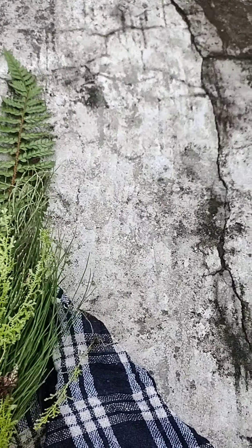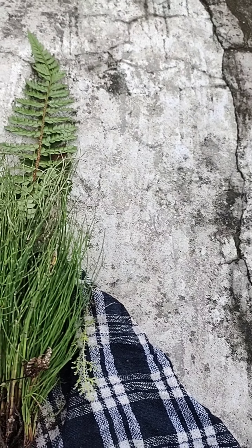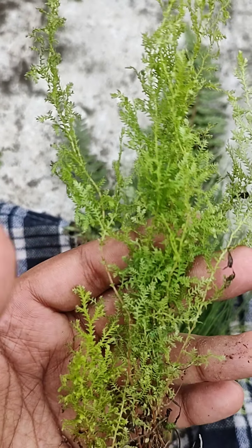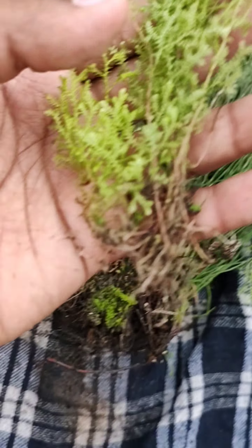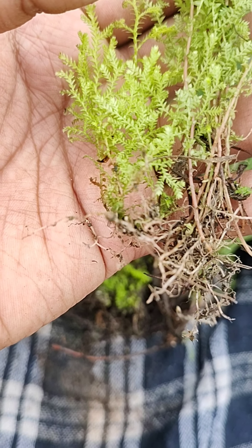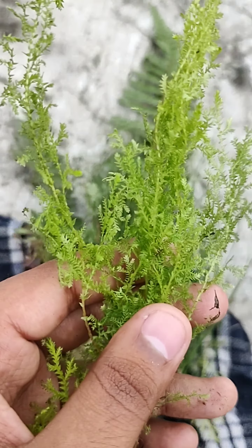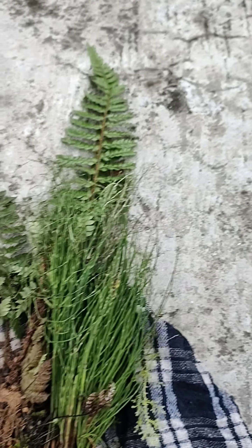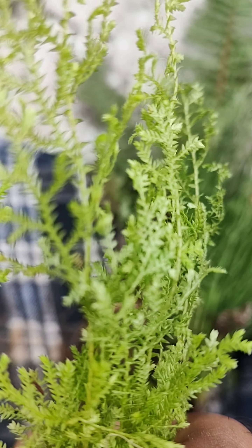This fourth fern is really very tiny and very thin — these are baby ferns. They are all different plants, all with good roots. The light green, thin leaves and light weight make them really very exotic. Just look at those patterns — I love them.